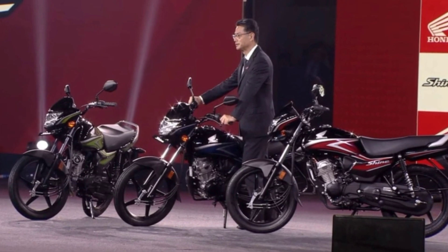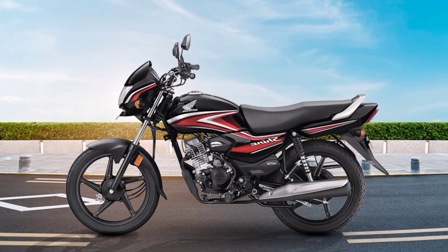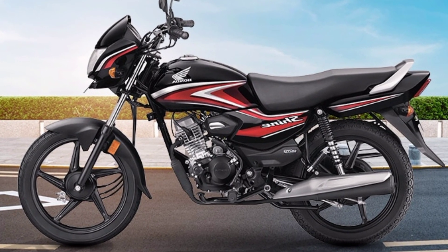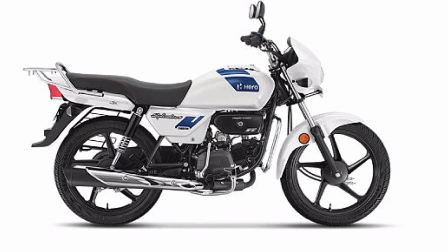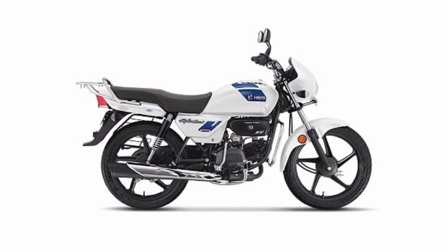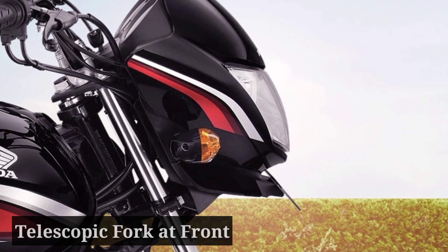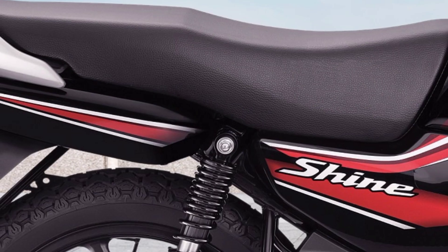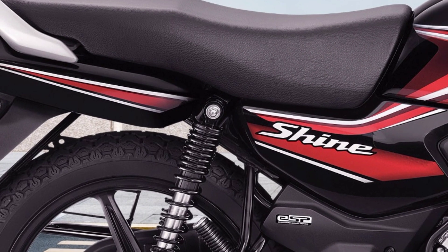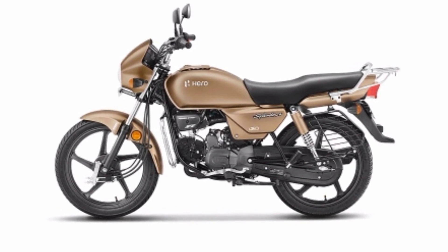Overall, the looks of both bikes are quite different. Now comparing hardware configurations: both bikes get alloy wheels in black, and braking duty on both wheels is handled by drum brakes. For suspension, both bikes get telescopic fork suspension at the front and dual-sided spring coil oil shock absorber suspension at the rear, providing a comfortable and smooth riding experience.